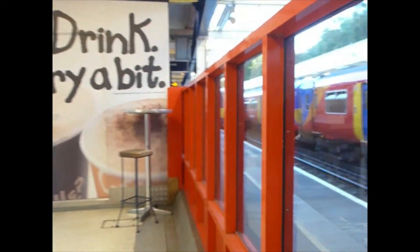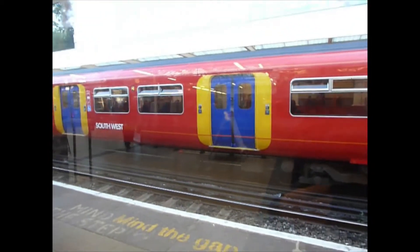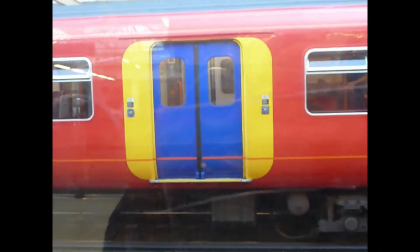Actually, they're 458s, not 459s. It's over there — and that's a 455. That was 1534 by the way. No idea what that one is. Southwest trains at Richmond.